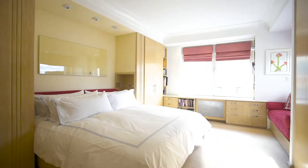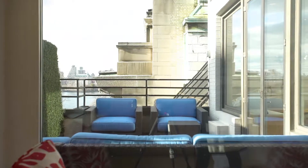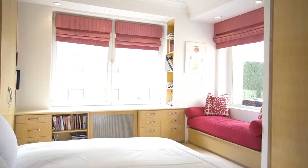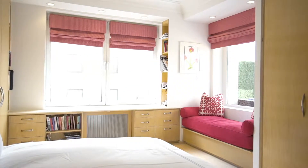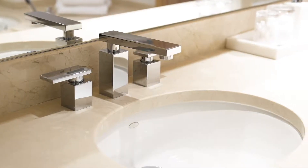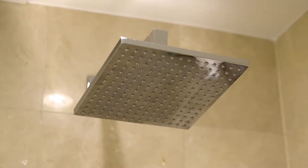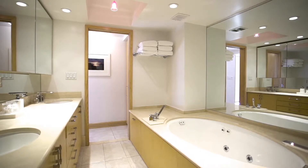The master bedroom suite is pin-drop quiet with windows looking straight out to the park and Central Park West beyond. The suite is comprised of an abundance of closet space and a spa-like five-fixture master bath with double vanity, rain shower, and deep soaking tub.